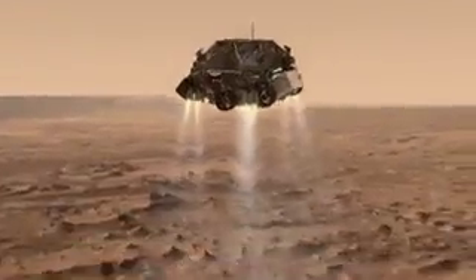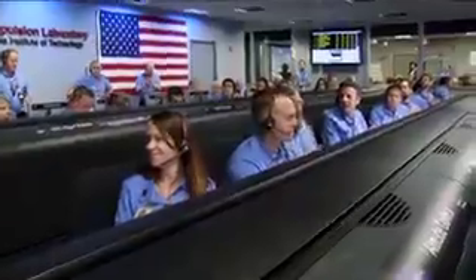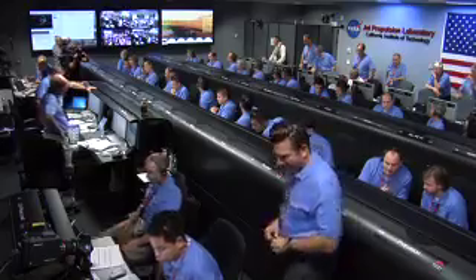Standing by for backshell separation. We are in powered flight. We are at an altitude of 1 kilometer descending.